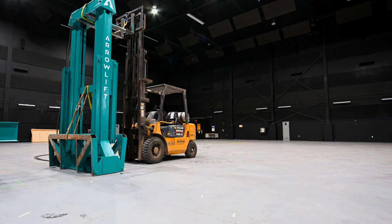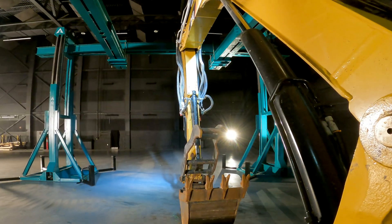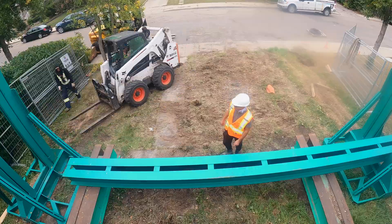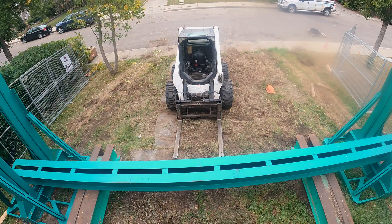Any experienced contractor can operate the AeroLift and will enjoy optimal site safety conditions, enhanced worker and equipment maneuverability, labor efficiencies, and increased project productivity when compared to the conventional lifting method.